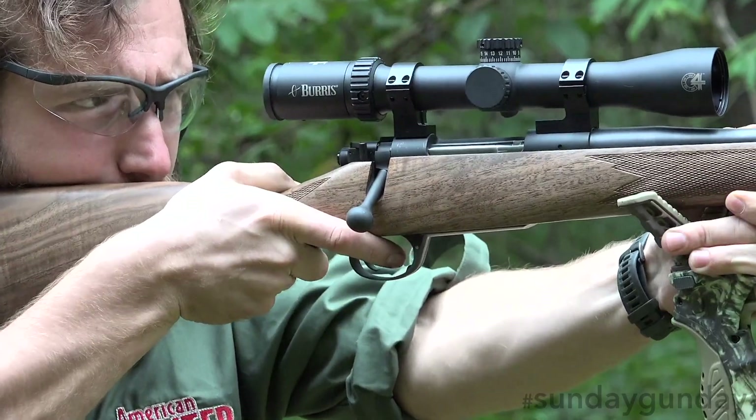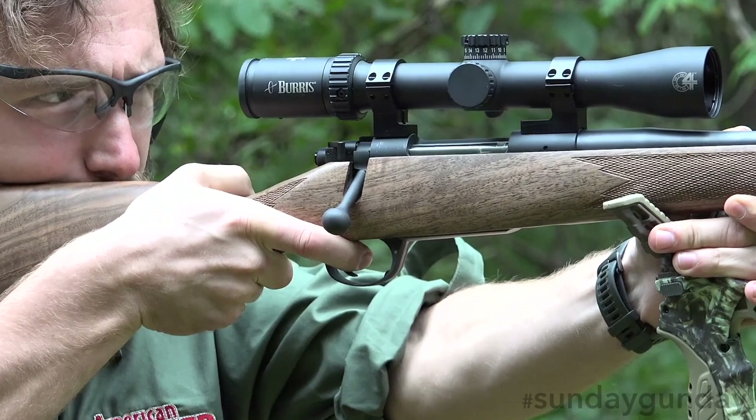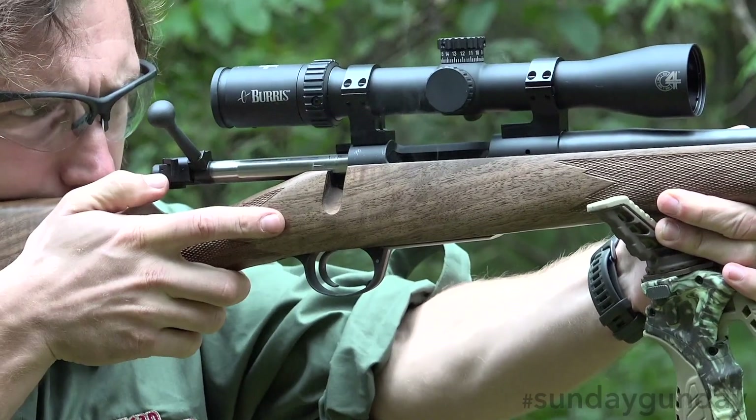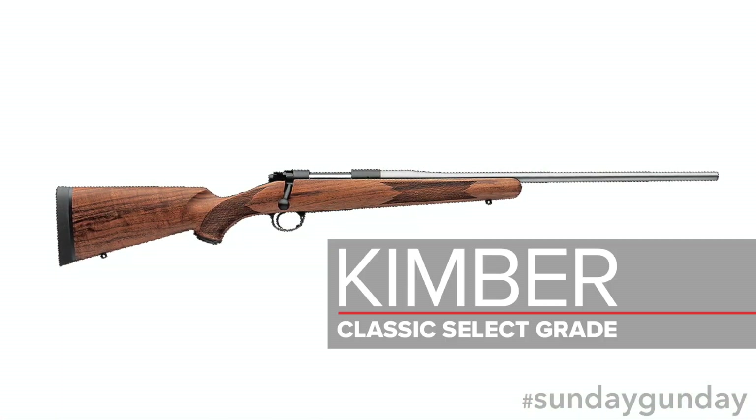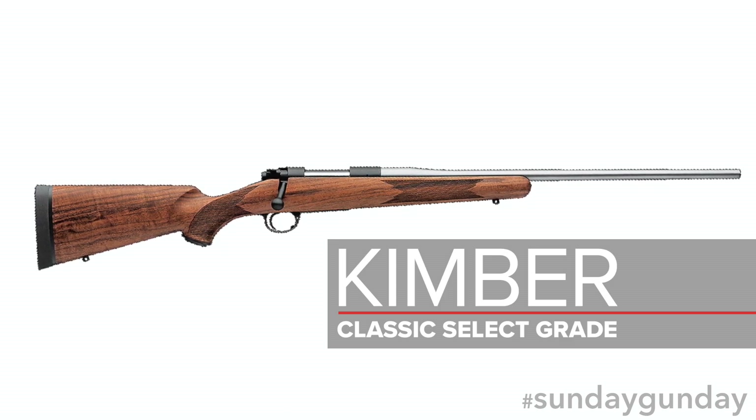But it's difficult for any to hold a candle for the lines of one of their fine wood stock forebears. With such rifles in mind, Kimber debuted the Classic Select Grade to combine elegant form with purpose-driven function.